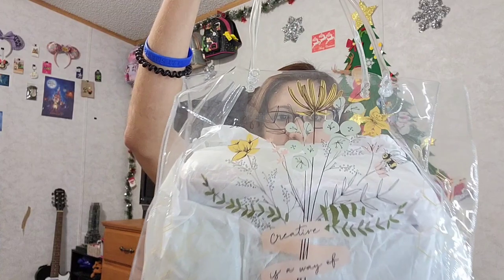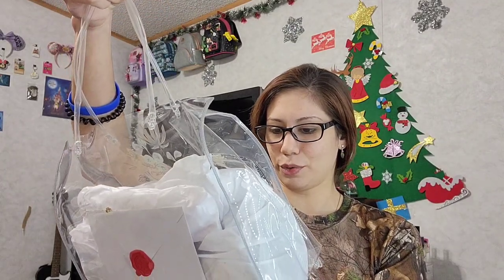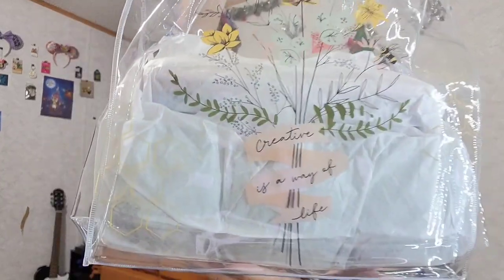So there's this beautiful bag — it has pictures of flowers on it and it says 'Creative is a way of life.' Yes it is! I also have a card in there.